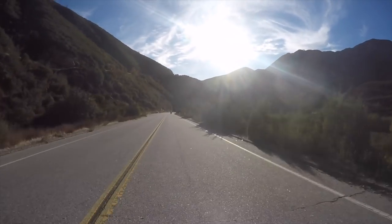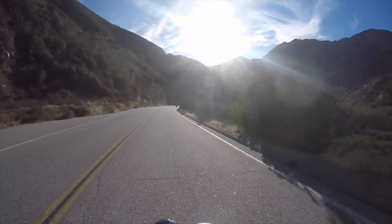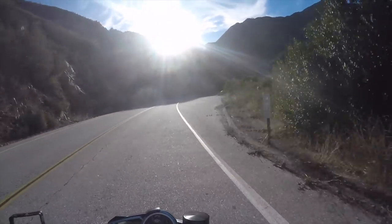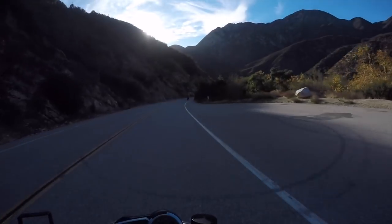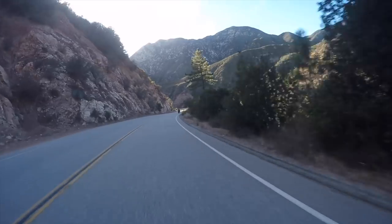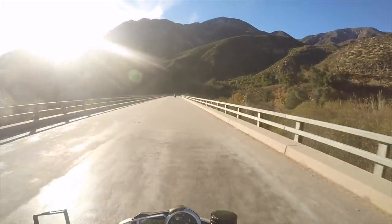Hello everyone and welcome back to my channel. Today we are riding Azusa Canyon, and this is actually my first time riding this canyon. So we are going at a very mellow pace because I don't know the canyon very well. But that's totally fine with me because I am enjoying the scenery. I'm loving every minute of it, and today is a gorgeous day to ride.